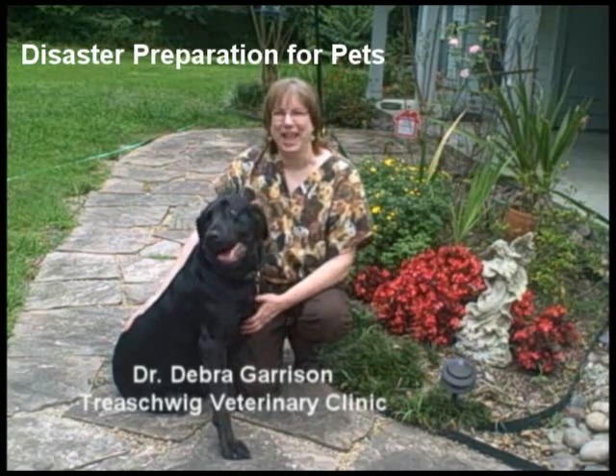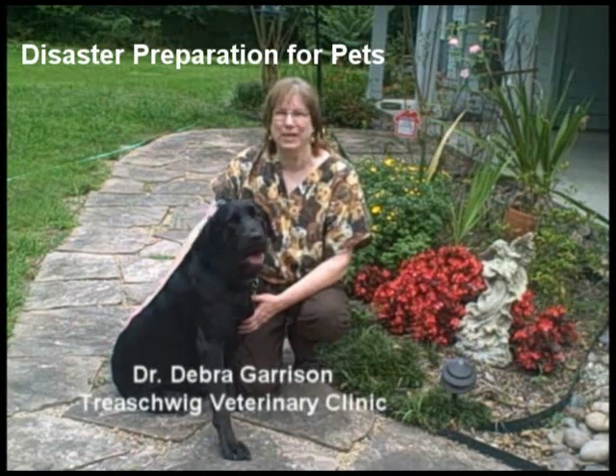Hi, I'm Dr. Deborah Garrison with Jake, and we have some important information we'd like to share with you.